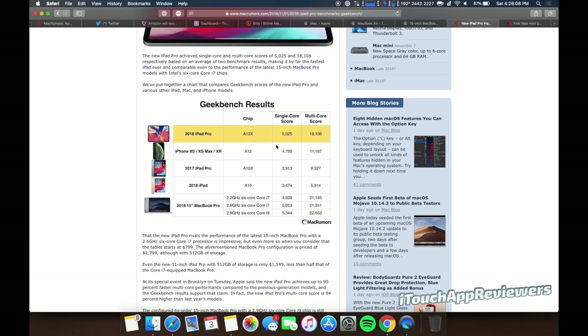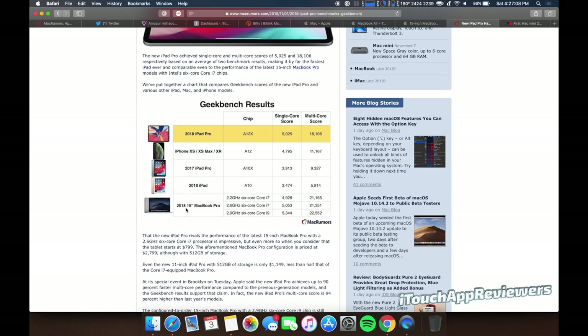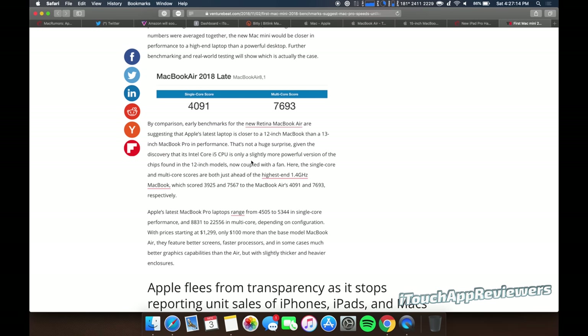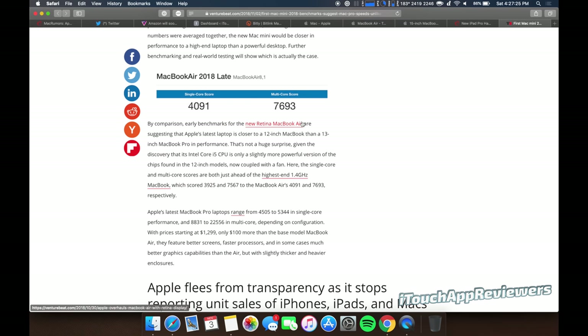The 2018 iPad Pro beats out the 2018 15-inch MacBook Pro by a little bit in some Geekbench scores — just the single-core score. The iPad Pro is super limited overall, but it does have crazy performance. My MacBook Pro gets 5,344 for single-core and 22,552 for multi-core. By comparison, the new MacBook Air late 2018 only gets around 4,000 single-core and 7,600–7,700 multi-core — that is a huge difference. The 13-inch MacBook Pros are also very capable; they're not quite as high as my 15-inch but much higher than 7,600.